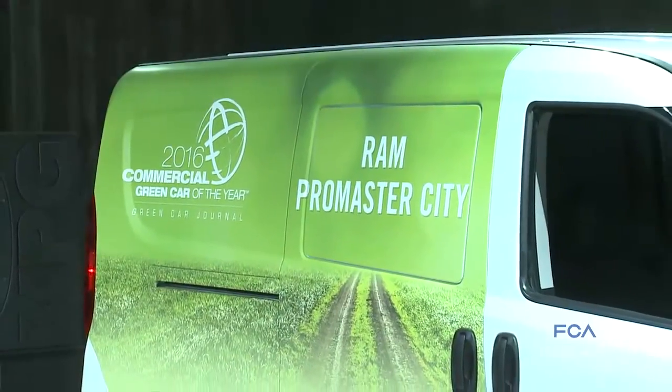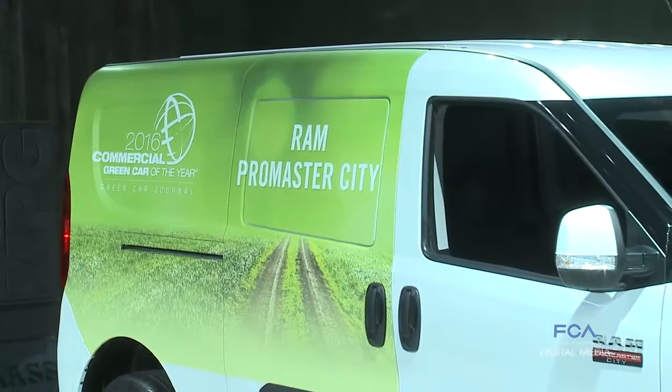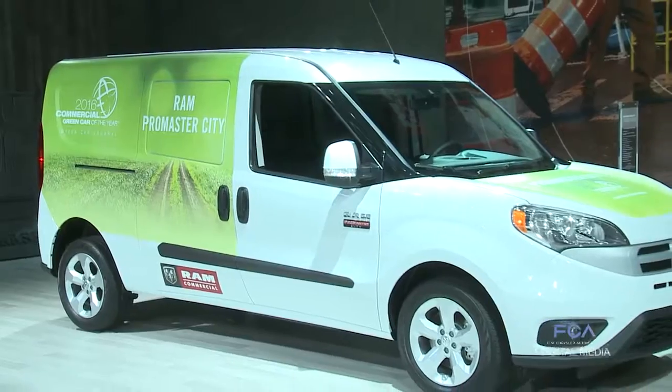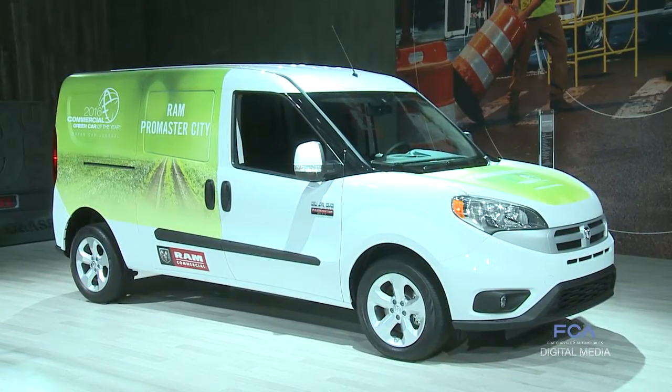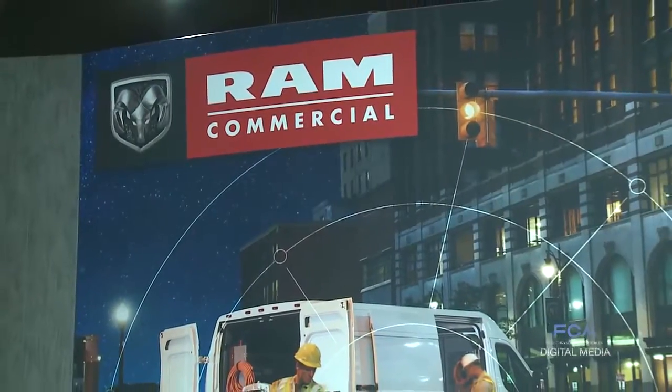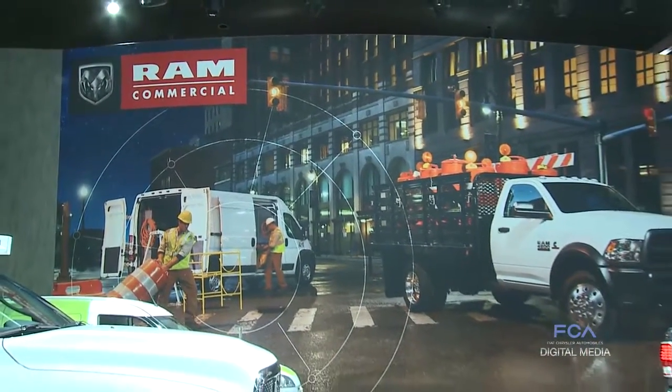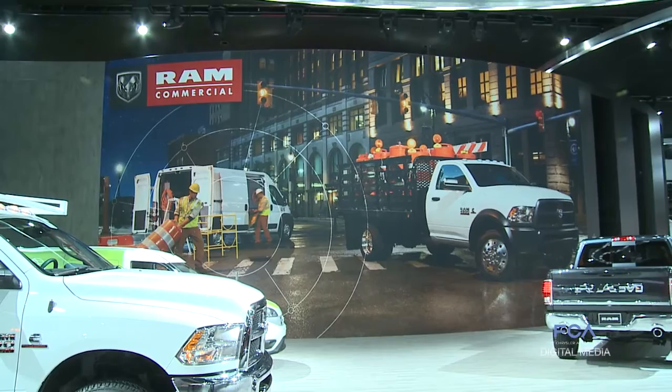We launched the Promaster City last January and got that into market — best year ever in a small van for us at Ram. Promaster, we've had out a few years now — best ever. And our chassis cab, we had our best ever year with that as well.